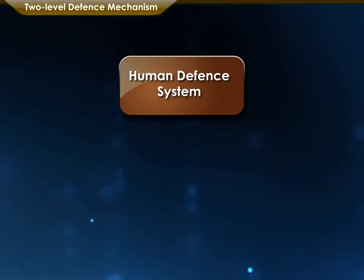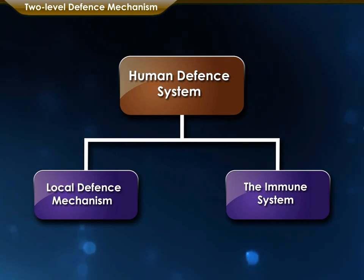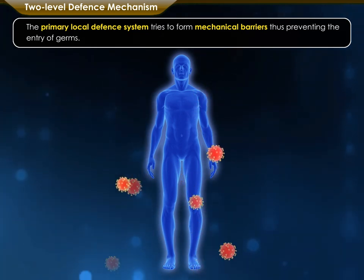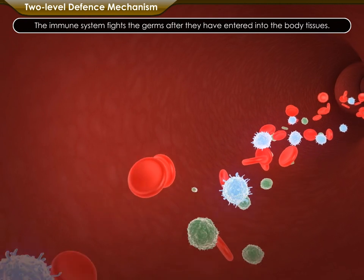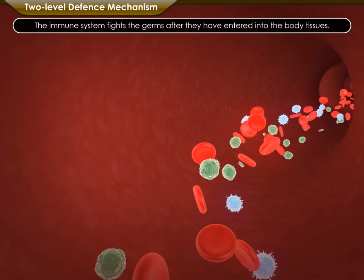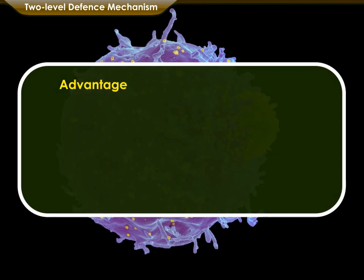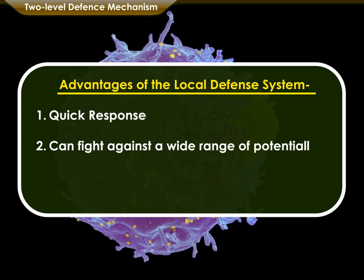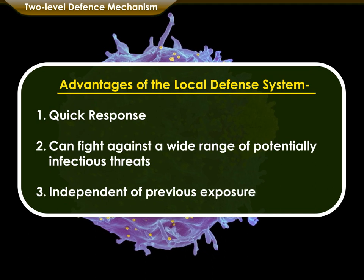The human defense system works at two levels: local defense mechanism, which is prevention of entry of germs, and the immune system. The primary local defense system tries to form mechanical barriers, thus preventing the entry of germs, while the immune system fights the germs after they have entered into the body tissues. The main benefits of the local defense system are its quick response and its power to fight against a wide range of potentially infectious threats. The parts of the local defense system are independent of previous exposure to infections.